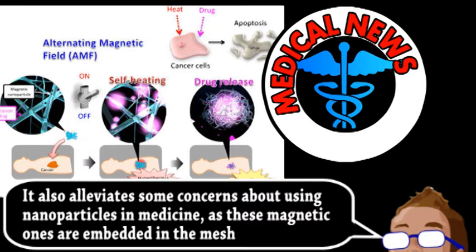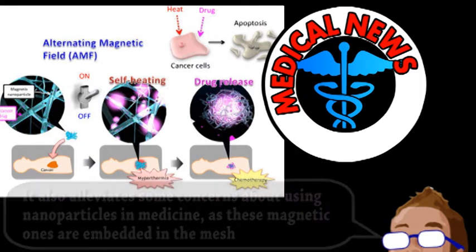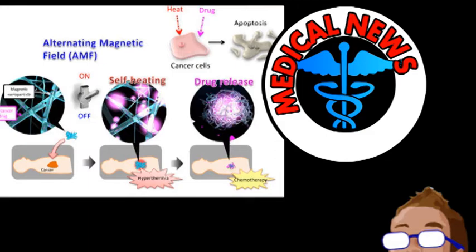The hope is that small patches of this material could be placed virtually anywhere in the body using endoscopic surgery, allowing for two simultaneous treatments of a tumor using a simple external trigger.